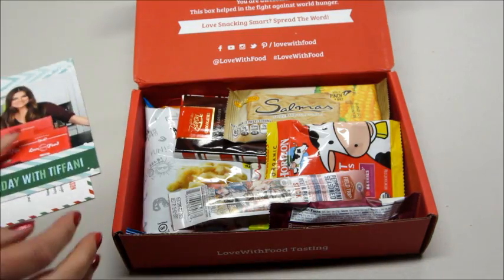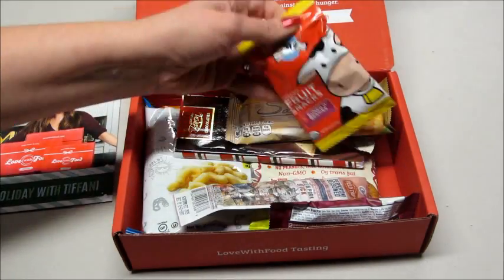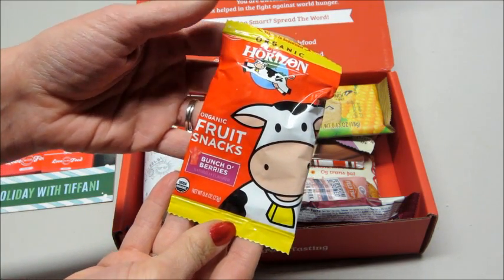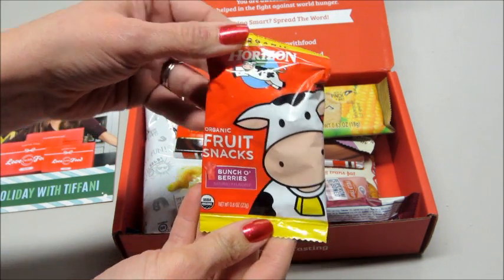The first thing I'm pulling out are Horizon Organic fruit snacks — this is bunch of berries flavored. My son's going to love that.